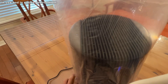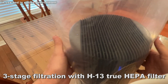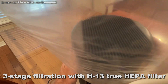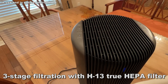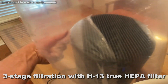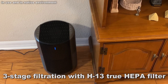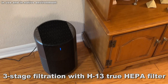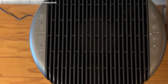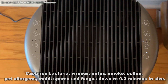It has three-stage filtration — a HEPA filter, a pre-filter, and an activated carbon filter, so you're getting three layers of protection. Not every air purifier is going to do that — this is top-end air purification. With that H13 true HEPA filter, it captures particles down to 0.3 microns, such as mites, certain bacteria, and viruses.